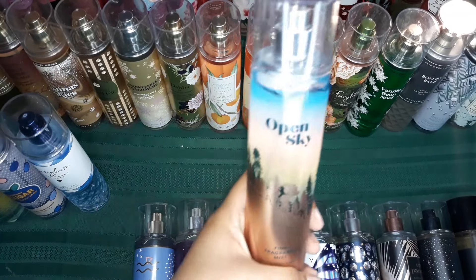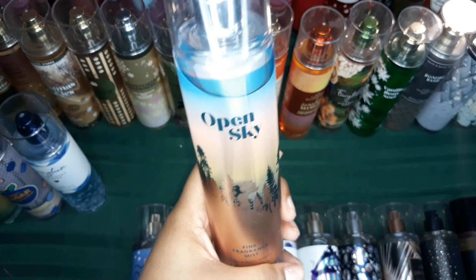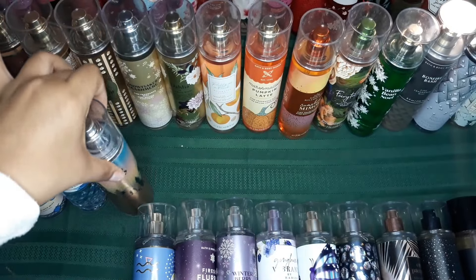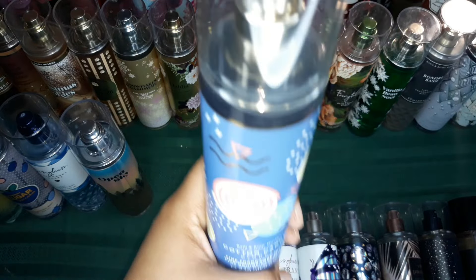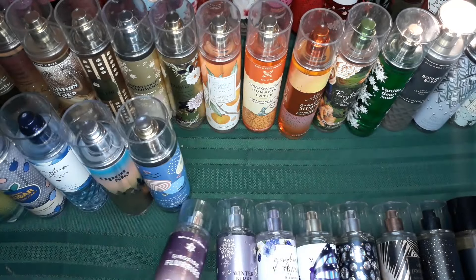And then this one is Open Sky — it literally feels like they captured fresh air and vanilla in a bottle. That's how I can explain this specific scent. Love this scent. And then this one here is Cotton Candy Clouds — it's a very light, very cotton candy scent. It's one of my favorites as well, so you can't really go wrong with that, especially if you're pairing it with other cotton candy scents.